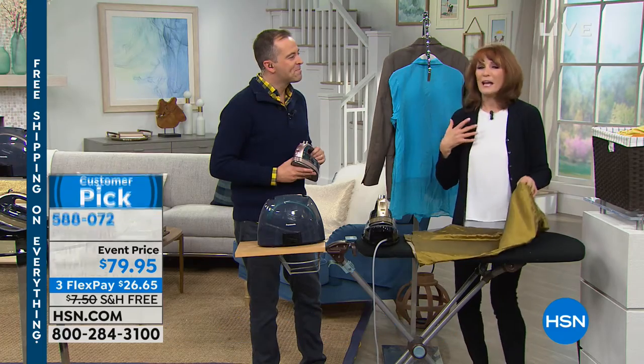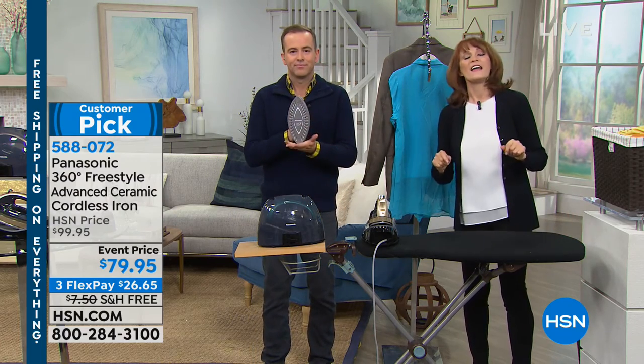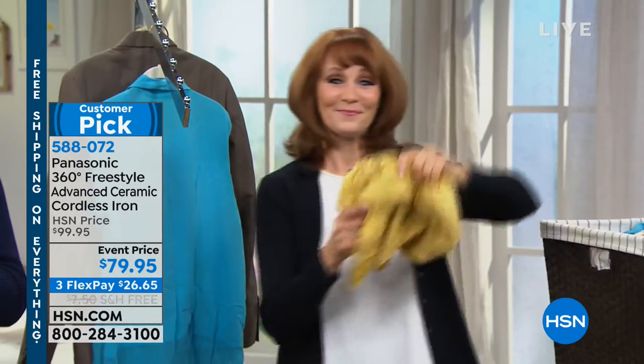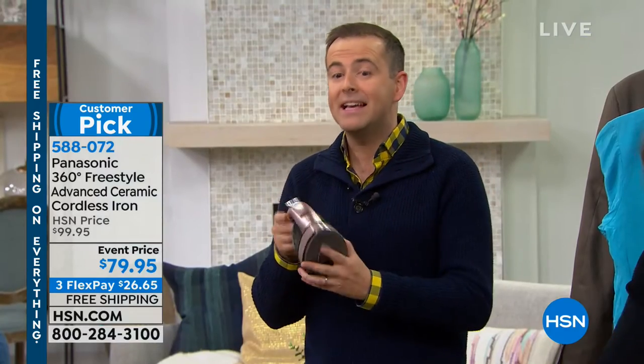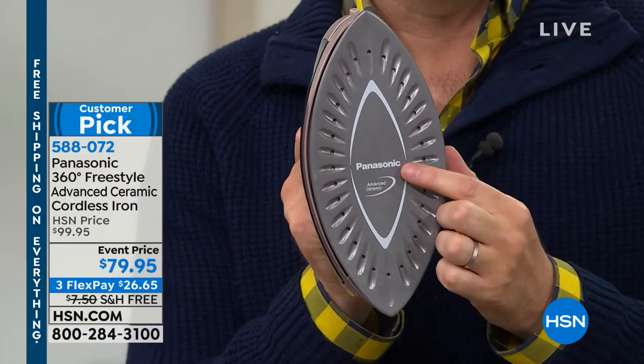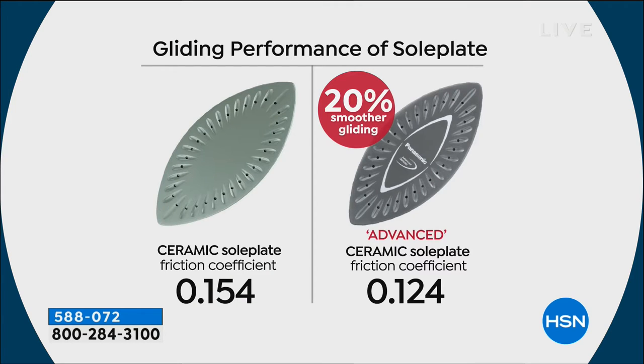If you get a cheap iron, you have to get another one. This is like the last iron you'll ever need. This is a fabulous product that allows you to do vertical steaming. This is that ceramic sole plate that really means that it glides. If your iron has black bits everywhere or spits and splatters, that won't happen with this — it has anti-calcium, anti-drip. And 20% smoother ironing — that's the benefit of the advanced ceramic.